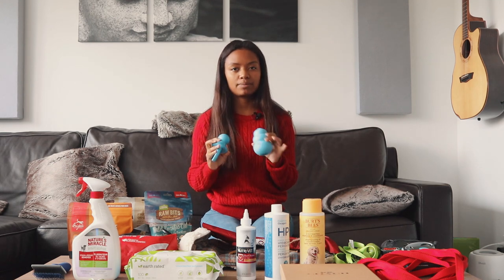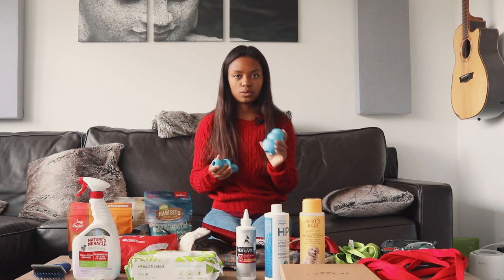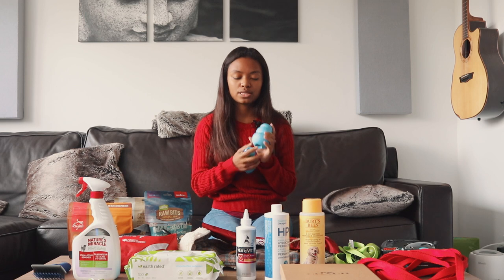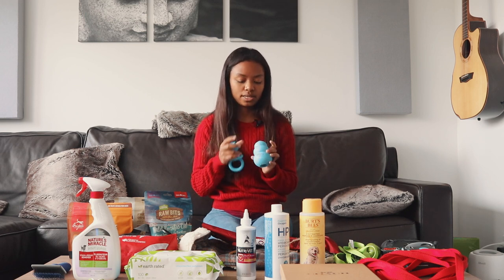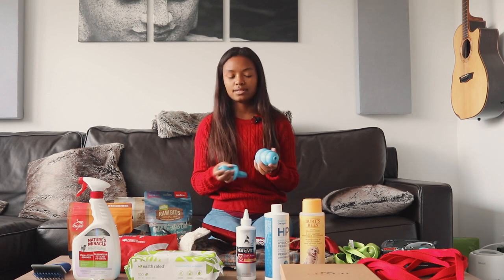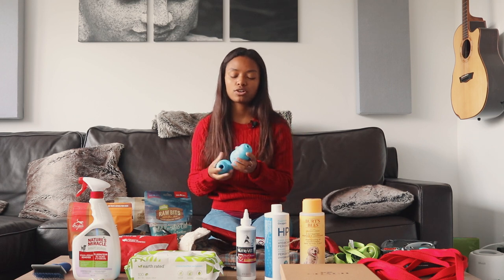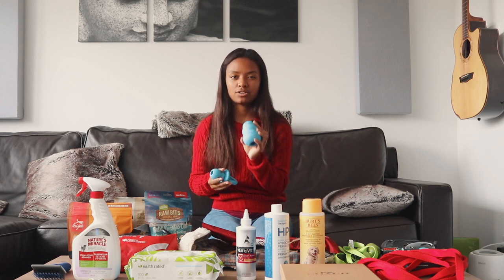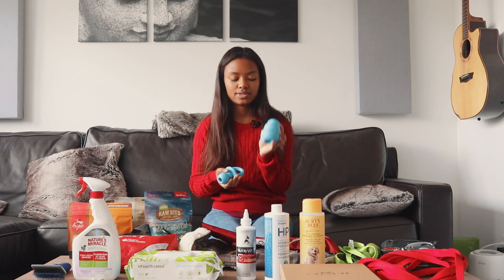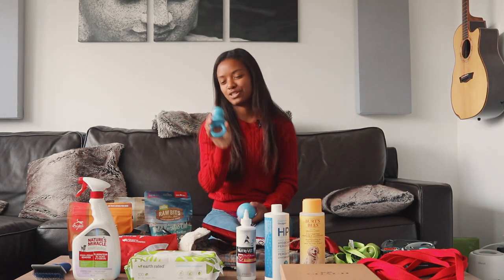We have a couple of toys for him — these are both Kong toys meant for puppies. They're a little bit softer material than the original red Kongs. Once he's a bit older, we'll transition him to a red Kong, which is a little bit harder, because we don't want him to chew through it and swallow any bits. It's important to transition your puppy to a harder Kong as they get stronger. We also have this puppy Kong binky toy — it's just too cute.